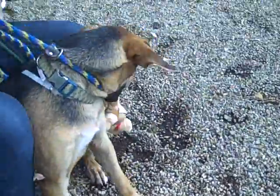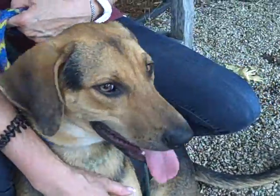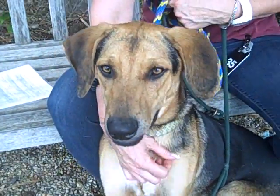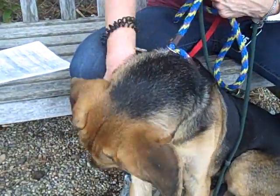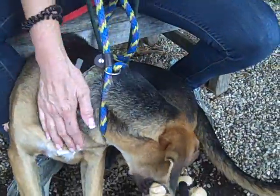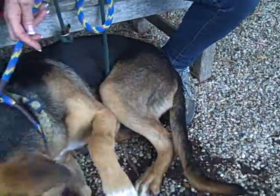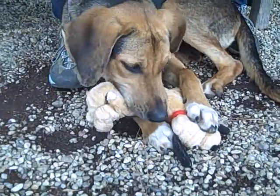So she needs lots of toys, and she needs a job to keep her active. She'd be great for a family that is extremely active — someone who runs — but this girl needs people around her. She can't be a dog that you throw in the backyard, go to work, and leave alone. She's going to start barking and get herself in trouble by chewing and digging.